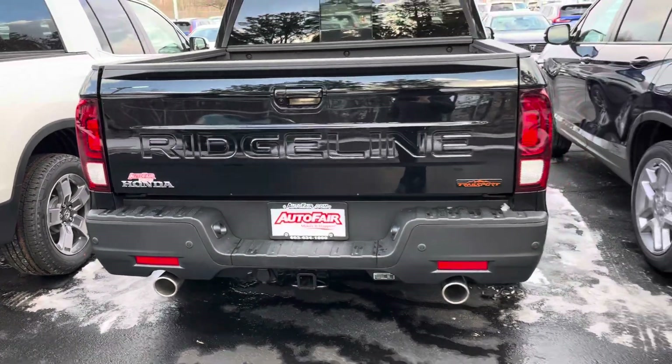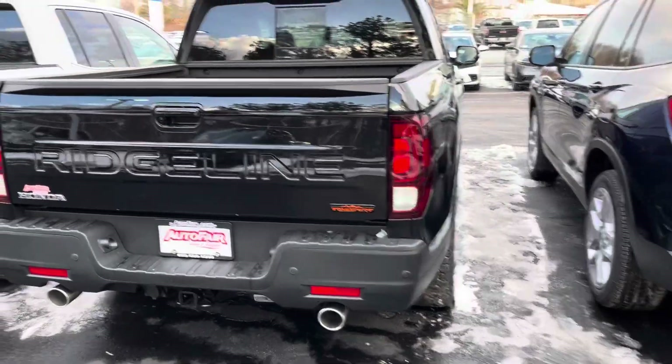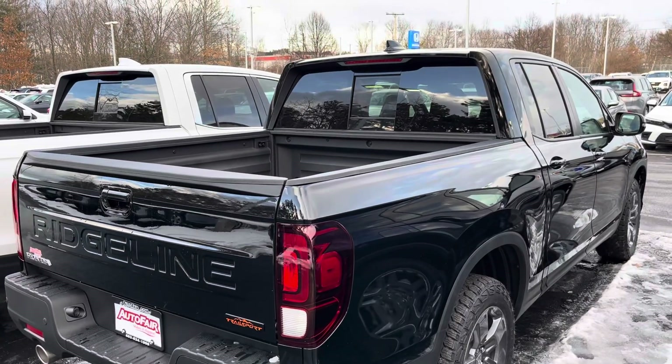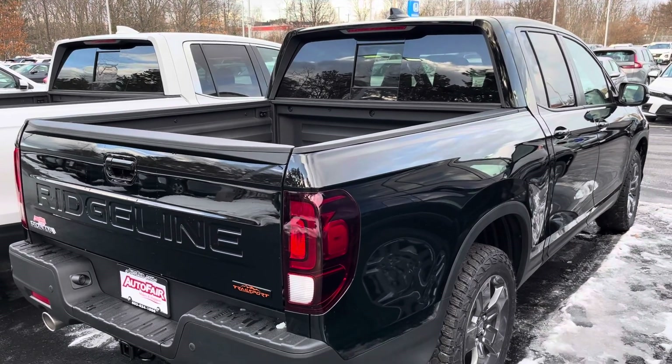Again, this is Sami at AutoFair Honda. Please call in advance. The best day to buy will be Monday — that's President's Day. Please make sure to make an appointment in advance.